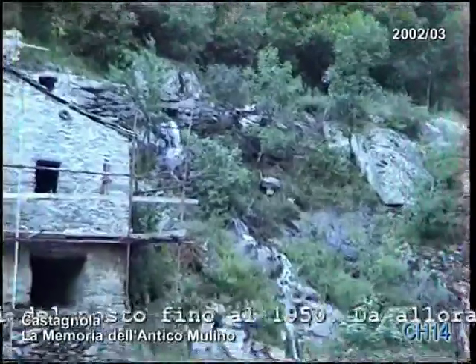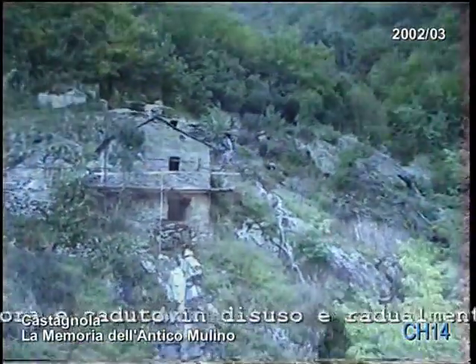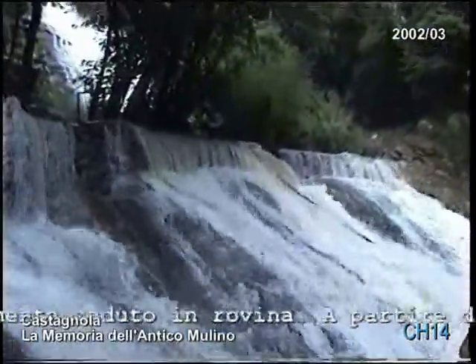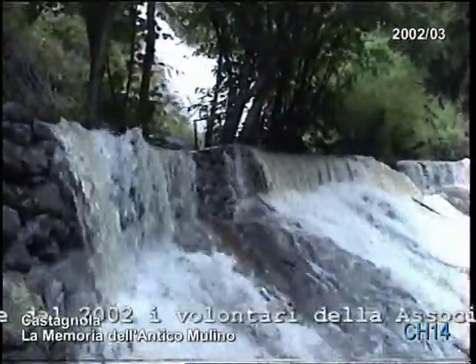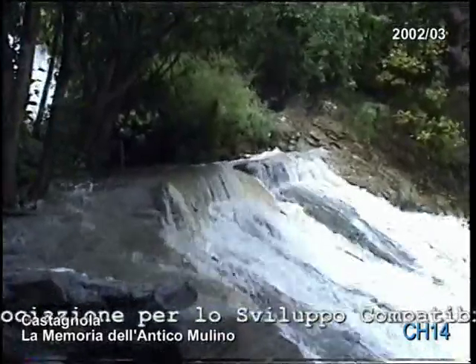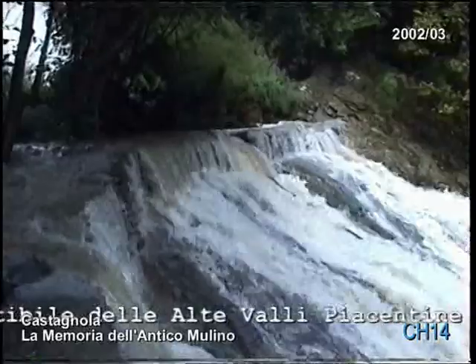A dire il vero, sulla stessa roccia sono incise anche altri simboli che richiamano antiche civiltà. La storia ci insegna che questa tipologia di mulini è stata la prima ad essere inventata. Risale infatti al 75 a.C. per l'ingegno del popolo ellenico: l'invenzione dei mulini ad asse verticale.